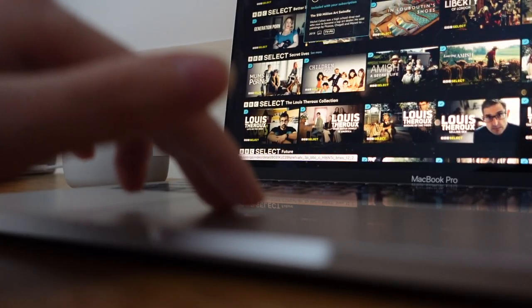BBC Select is a subscription service that you can get through Amazon Prime, Apple TV, or the Roku channel, and through it you get access to all of BBC's best documentaries.